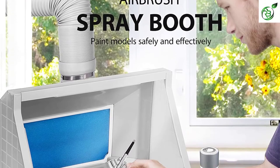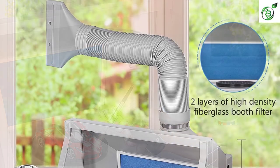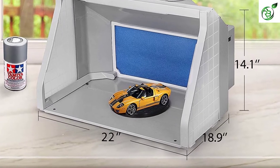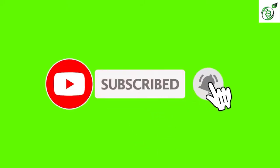Hey guys, in this video we're breaking down the top 5 best airbrush spray booths on the market right now. I made this list based on my personal opinion and hours of research, and have listed them based on popularity, quality, price, durability, user opinions and more. If you want to see more information and the updated price, you can check out the description below, and also make sure to subscribe for more reviews. Let's get started.